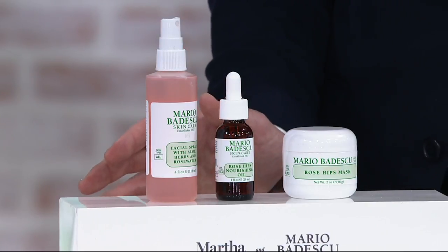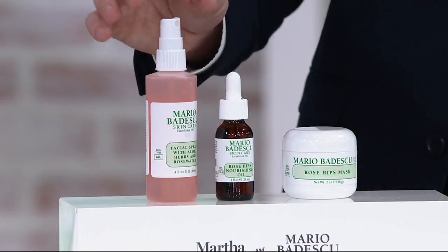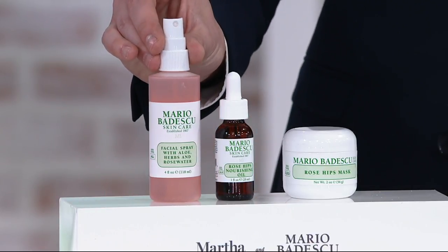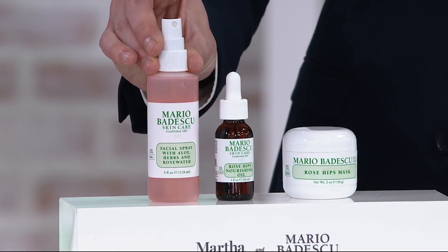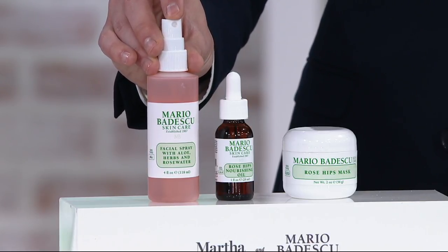This is on three easy monthly payments of just $13, and that goes away at the end of the day today. What are you getting? Right over here is the Rose Hip Mask — it's the one that's going to give you that restored, healthy, glowy, dewy look to your skin.